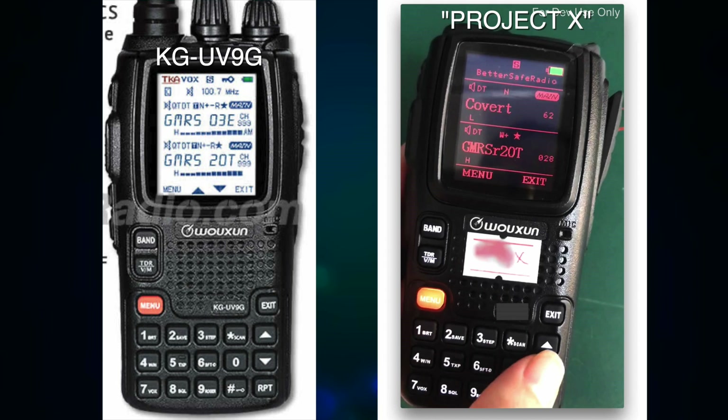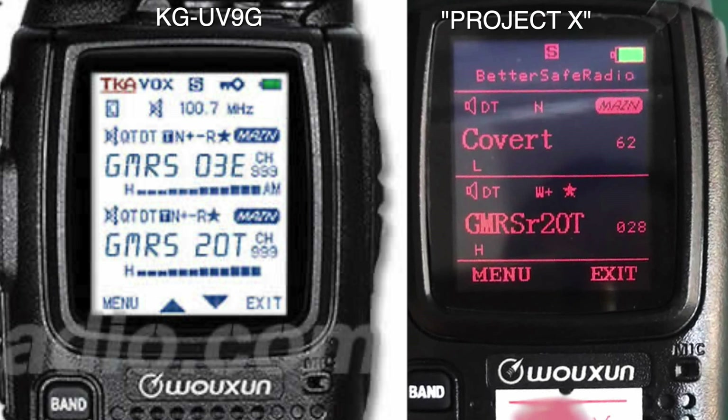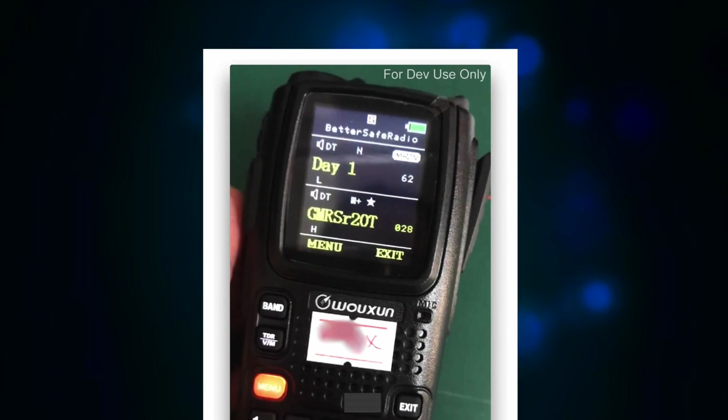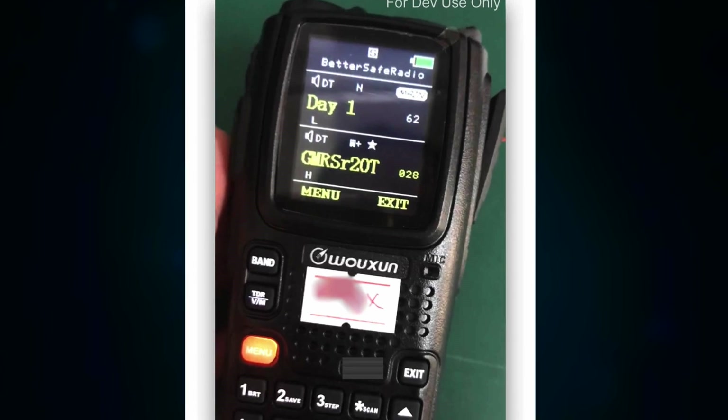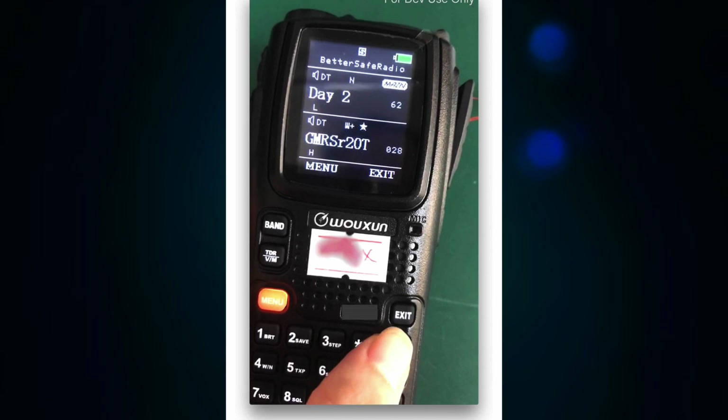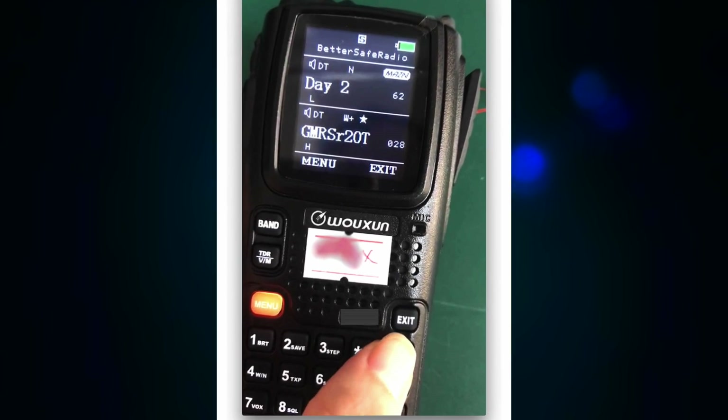The case on this HT looks exactly the same as the UV9G, but from the pictures, the screen looks like a higher-resolution screen, and it appears to be themable, like the new KG935G. The radio has intentionally stiff knobs, like the KG905G, so it will be well-suited for using in active situations. It has a super bright flashlight and an emergency priority channel jump feature, and it does have the very important Roger Beep.